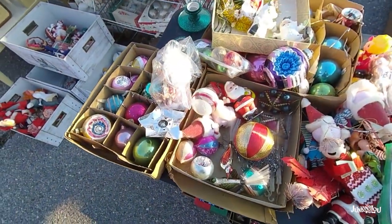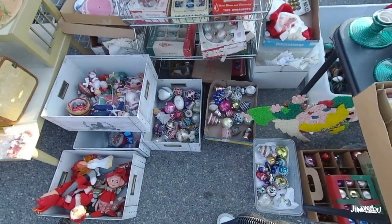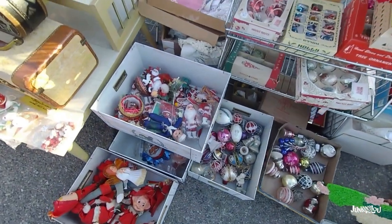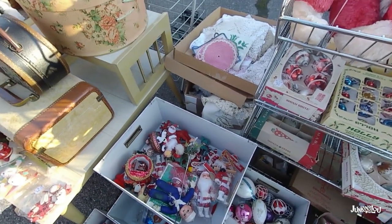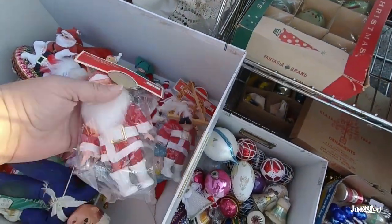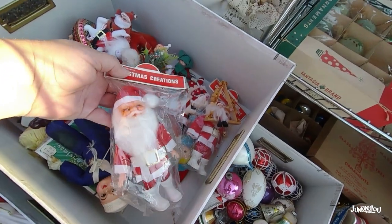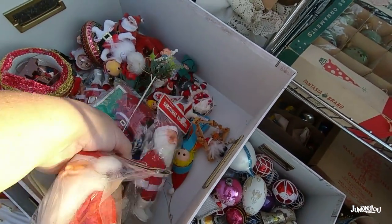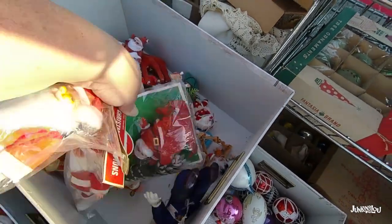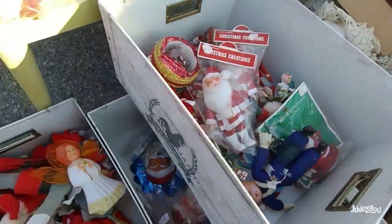There's some Vaseline glass there. And this booth — if the prices were right, all this Christmas stuff, I'd have bought every bit of it. This is exactly the type of thing I look for to sell at Christmas. I did get a lot of Christmas items similar to this at a garage sale before the season, and I made so much money off that stuff. But this stuff was priced too high, and I wasn't able to get a good enough profit.